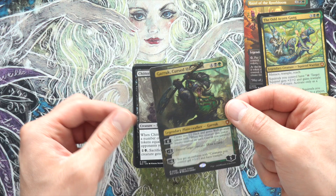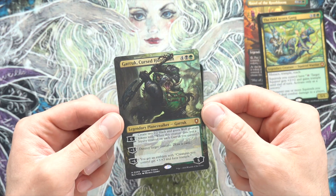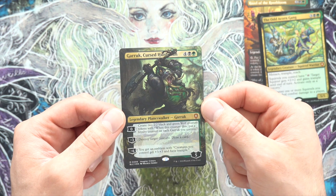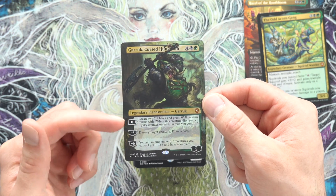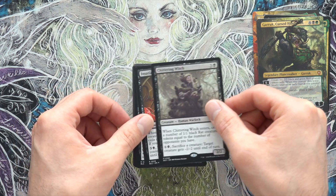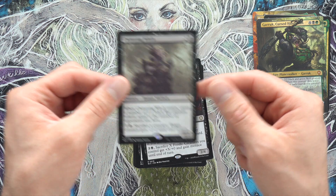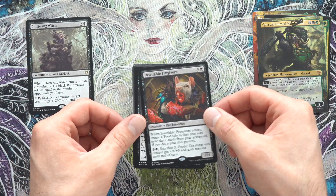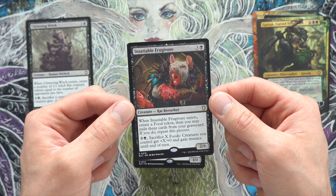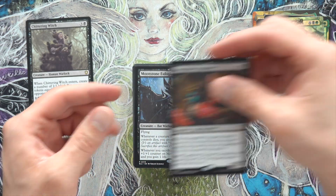I thought the deck was going to have that Liliana, but Garruk is cool too, especially because he creates tokens. It's perfect. Chittering Witch — I think this is still a pretty valuable rare. Insatiable Frugivore: enters, create a food token, then you may exile three cards from your graveyard, repeat this process. Interesting. Moonstone Eulogist — this is a bat, so not a squirrel. Whenever a creature an opponent controls dies, you create a blood token. That's pretty cool.